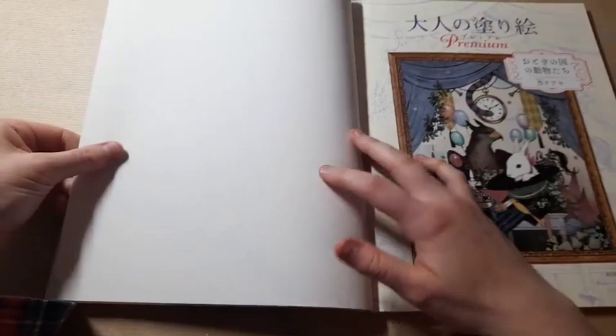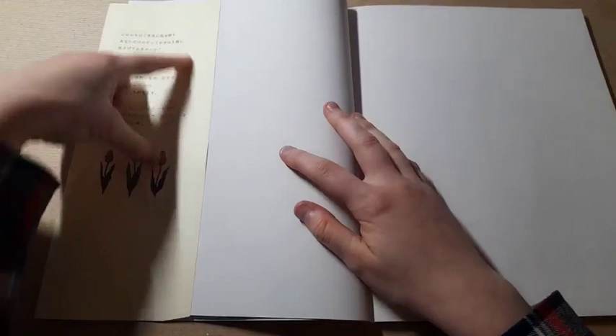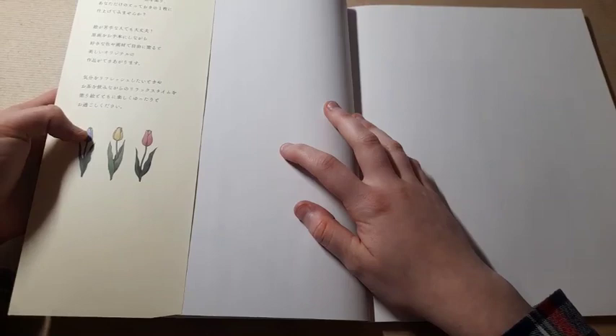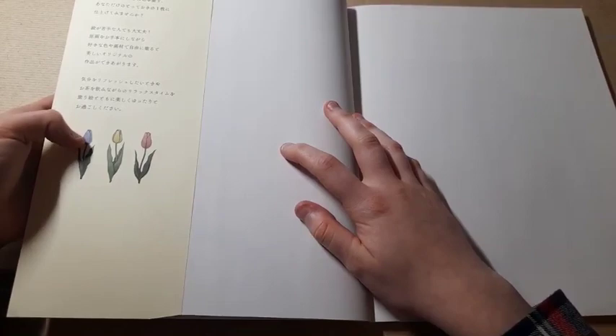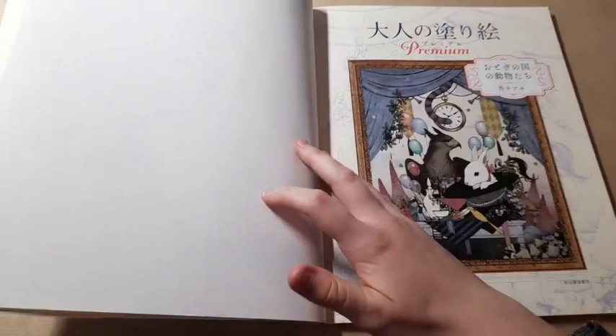We then have a page of white, and then we get into the front cover page. This is kind of just the information page. It says: paint the color as you like and finish it as your own special piece. Even people who are not good at painting are okay. You can create beautiful original work by freely painting with your favorite colors and painting materials while using the original picture as a model. I think by 'painting' they do mean coloring, but you could absolutely use paint — it'd be fine because the paper is lovely.